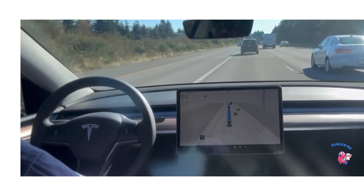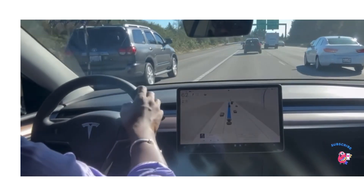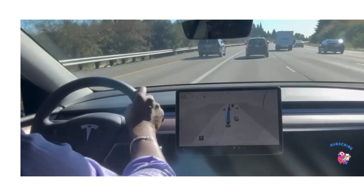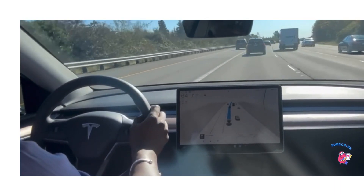A couple of months ago they had it for $4,000 and now it went up again a little bit. So sometimes it's better to wait until they have a deal and then buy the subscription. Other than that, it's pretty smooth — we don't have any issues with the FSD self-driving system for Tesla.